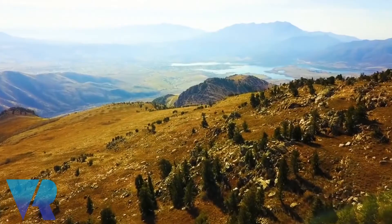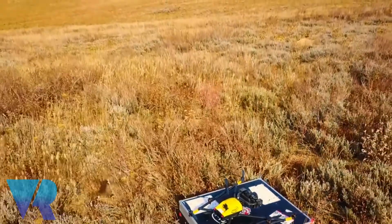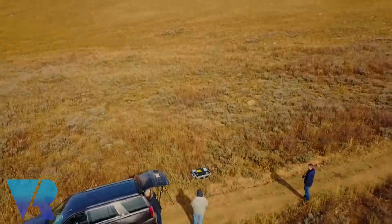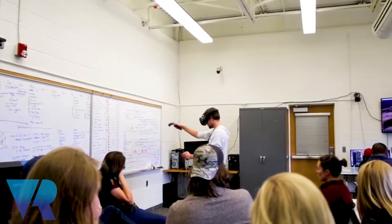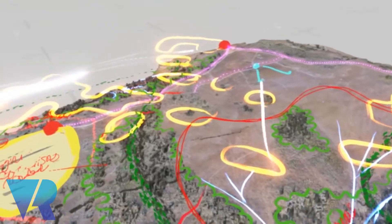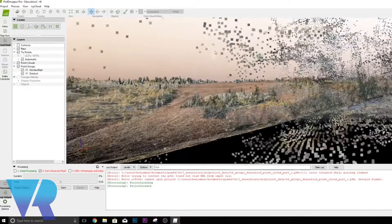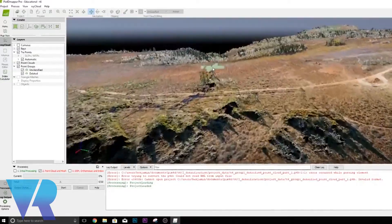One of the more recent projects we've had was partnering with Utah State University on their powder mountain project. They went out with drones and took pictures of a landscape in Utah where they're helping a developer build a snow resort, and they mapped out the area and put it into a program called PIX4D, where it created a 3D model of the terrain.